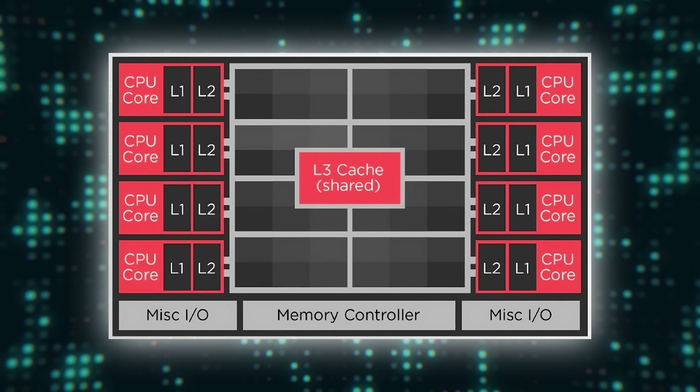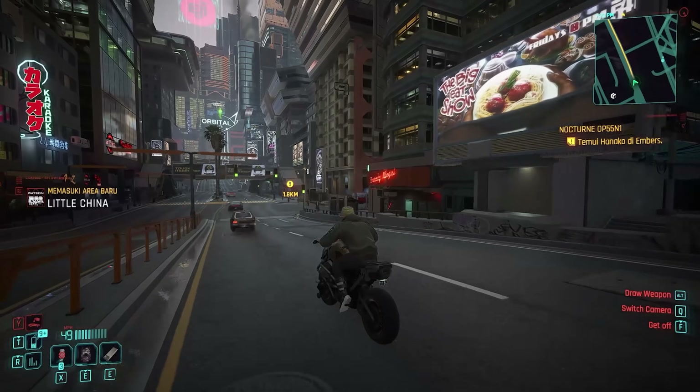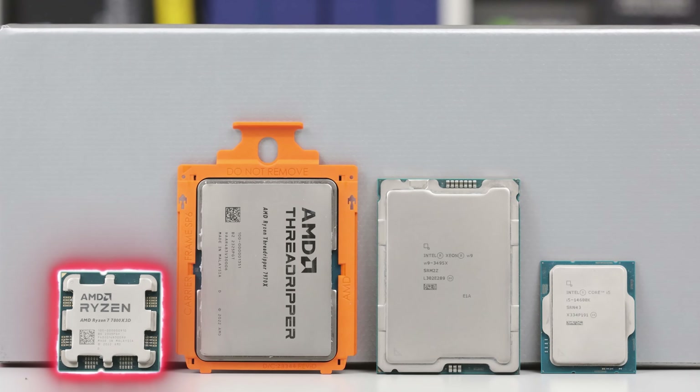3D vCache is a packaging technology that stacks additional layers of cache on top of a CPU. Cache is a type of superfast memory that's built into the processor. The CPU stores information it needs to access frequently in the cache, because it can access it much faster than system memory or RAM. The idea is that by giving the CPUs additional L3 cache, they'll have to utilize system memory a lot less, particularly in tasks where there are elements that need to be frequently fetched by the CPU, like in gaming. Instead of placing the cache next to the processor, as has traditionally been done, AMD is stacking the cache on top to minimize the size of the chip, squeezing on more cache without making the CPU larger, thereby reducing manufacturing costs.